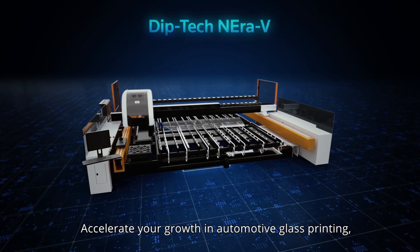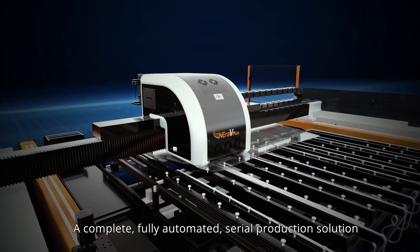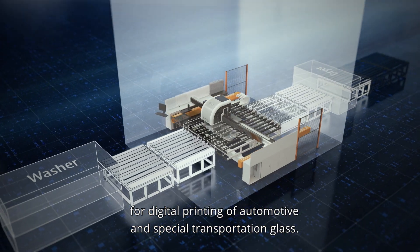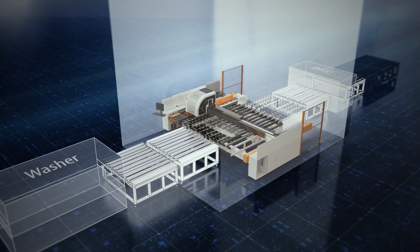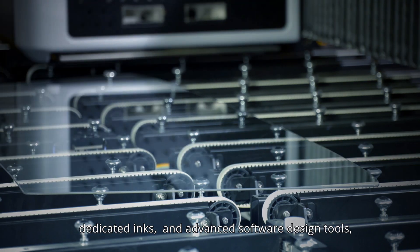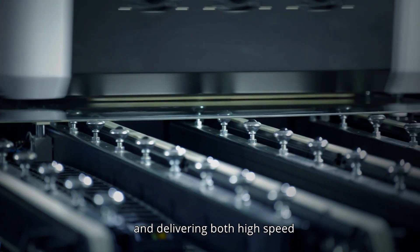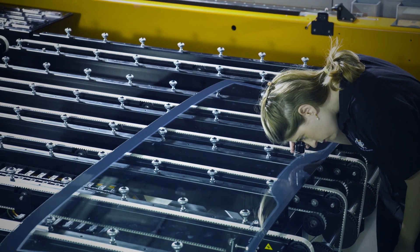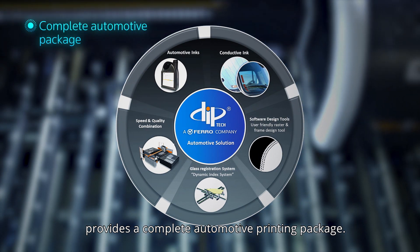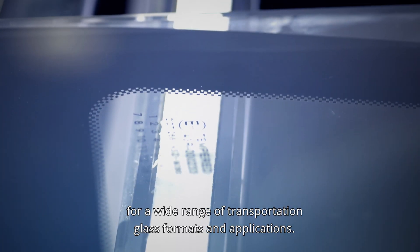Accelerate your growth in automotive glass printing with the DIPTEC Nirov, a complete fully automated serial production solution for digital printing of automotive and special transportation glass. Featuring an automated dynamic registration system, dedicated inks, and advanced software design tools, delivering both high speed and outstanding print quality. DIPTEC Nirov provides a complete automotive printing package — one printing solution for a wide range of transportation glass formats and applications.